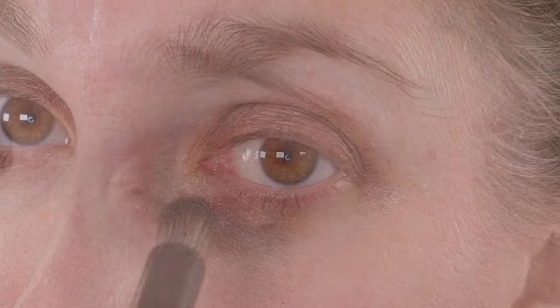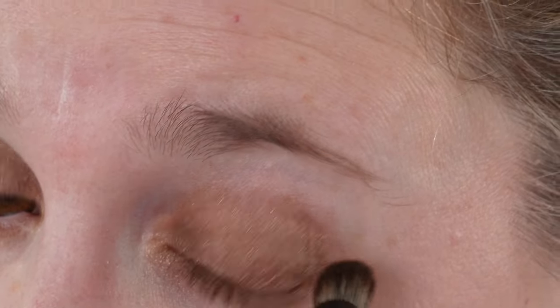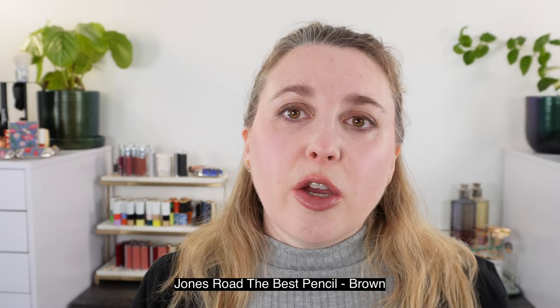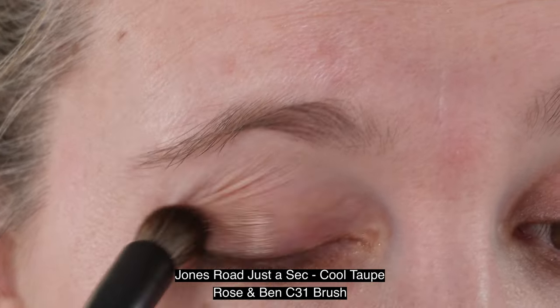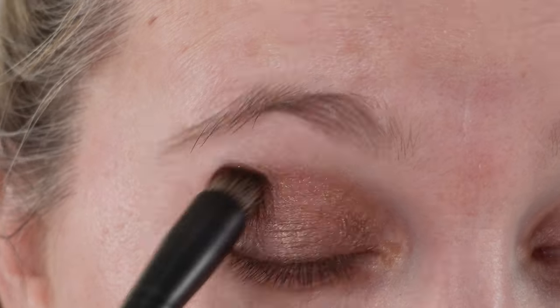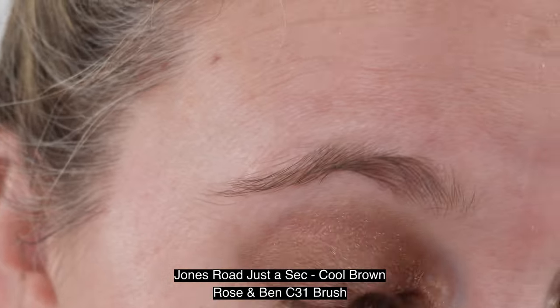However, for me it's not completely crease-proof. When I say crease-proof I mean no creasing for 12–14 hours. With this I'm getting six to eight hours of wear without creasing. If I use a better base underneath or mix this with powder, I can get longer wear. But on its own I'm looking at six to eight hours before I notice faint creasing in the crease area — it never turns into a creasy mess, just a faint line.